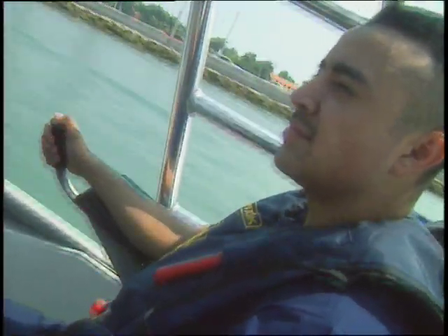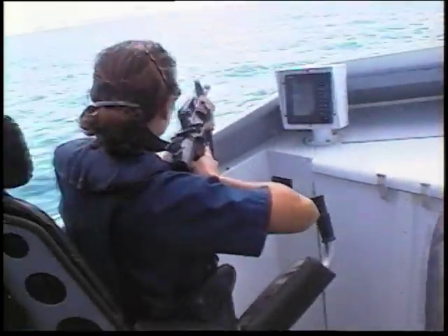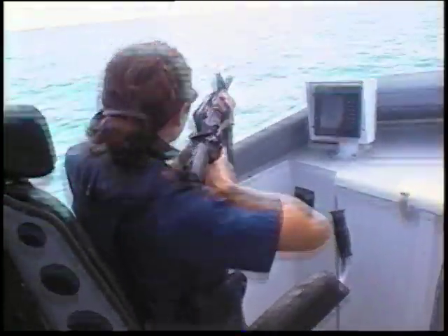Special training is the first step. The DPB team also requires special equipment: a lighter, smaller life vest, and a smaller rifle which can be effectively used in the confined space of the boat.